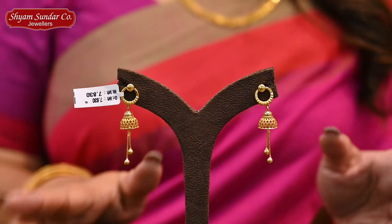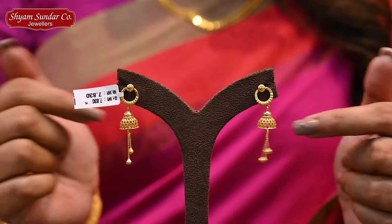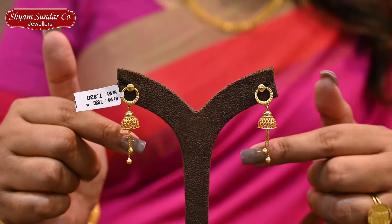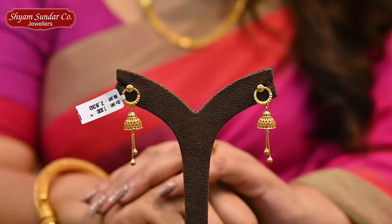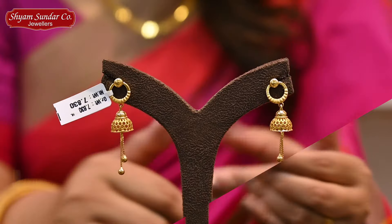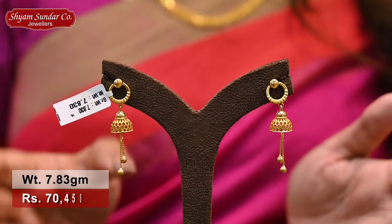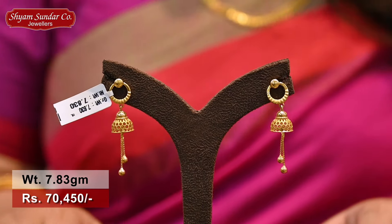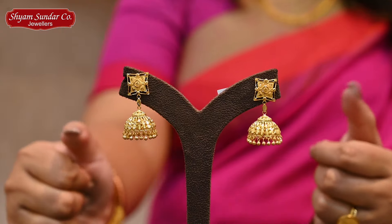Next collection is a matte design with a long channel. It's a beautiful design. It's 7.83 grams, price is 70,450.